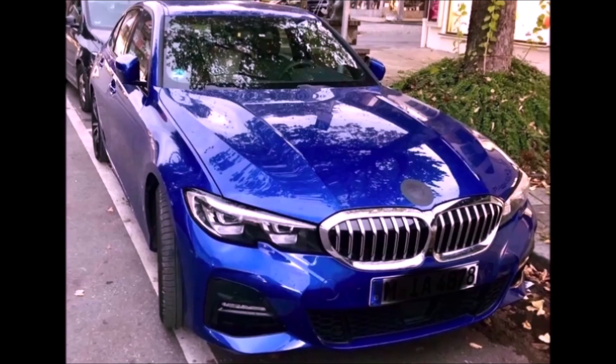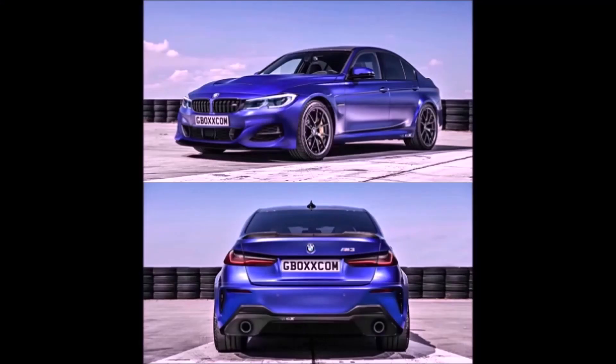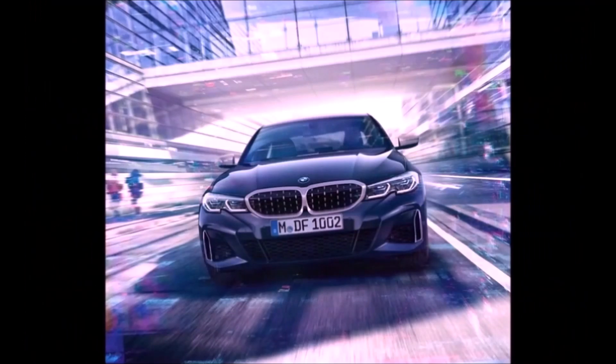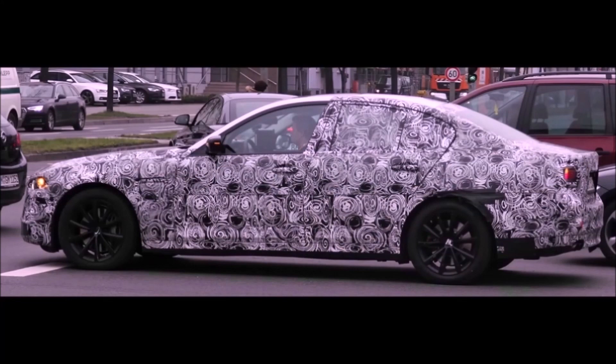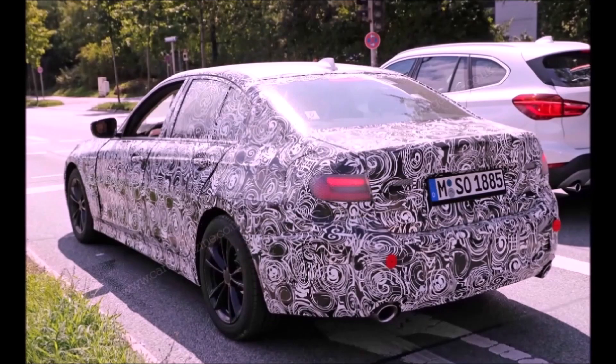We assumed the automatic transmission would drop the dual-clutch for an eight-speed ZF torque converter automatic — the same unit found in the new Supra, M5, Jaguar F-Type, and my Audi S8. However, it looks like the M3 and M4 may actually keep the seven-speed dual-clutch from the current car, at least for these new models. That makes sense — the M3/M4 customer is more likely to track the car, and for track driving a DCT is preferable to an eight-speed auto.